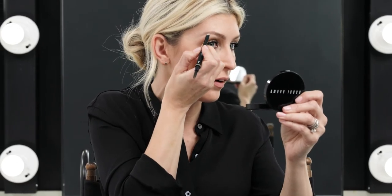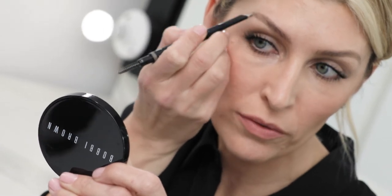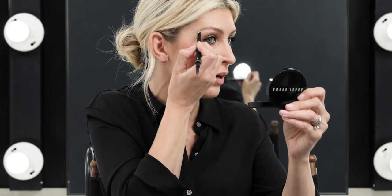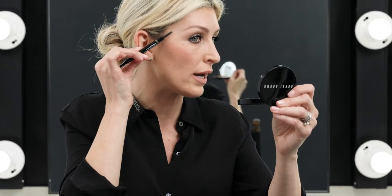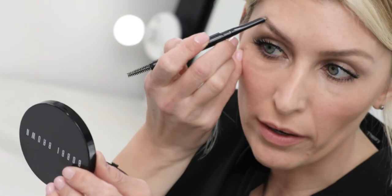I chose a gray color which has more of a cooler base — it's more of an ashier tone. As I'm applying it to my brow, you'll find that it doesn't turn red and it looks more natural for blondes. This brow pencil has a 16-hour wear and it's waterproof. And there you have it: perfectly defined, longwear brows.